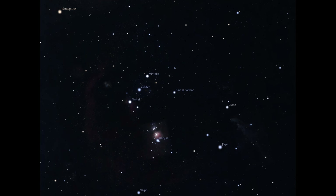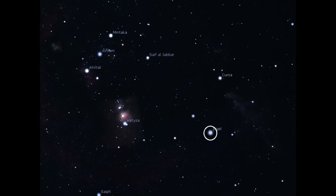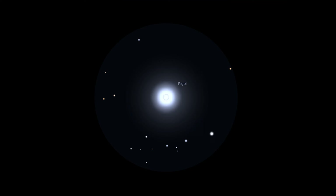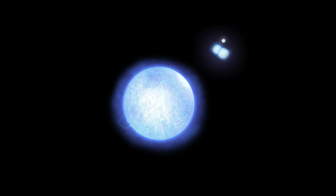Our last object on this month's tour is the beautiful star that marks the foot of Orion the Hunter. Listed at magnitude 0.15, Rigel is actually a triple star system. Rigel A is a blue supergiant that glows at magnitude 0.15, while its two companions B and C are listed at a combined magnitude of 6.8, and are separated from A by approximately 9 arcseconds, making the pair easy to split in most telescopes. B and C orbit each other, and that pair orbits around Rigel A. B and C take 67 years to complete one orbit around each other, while the BC system takes 24,000 years to complete one orbit around Rigel A.